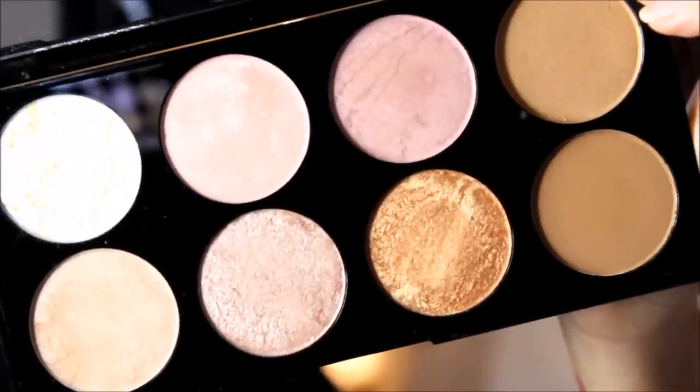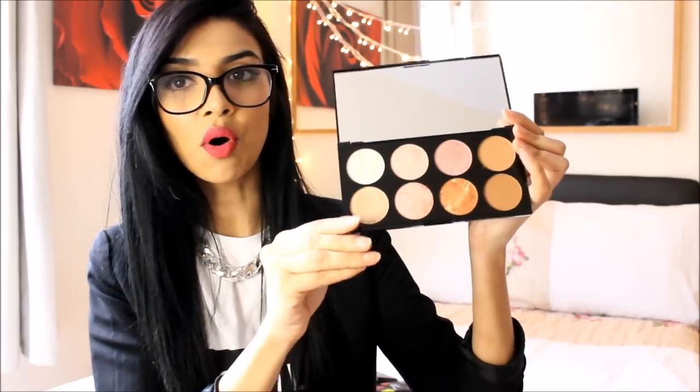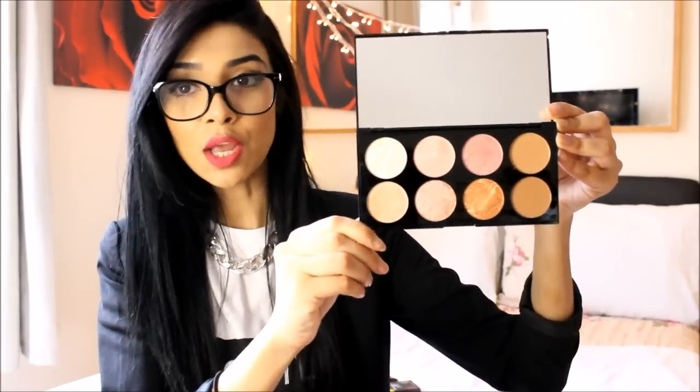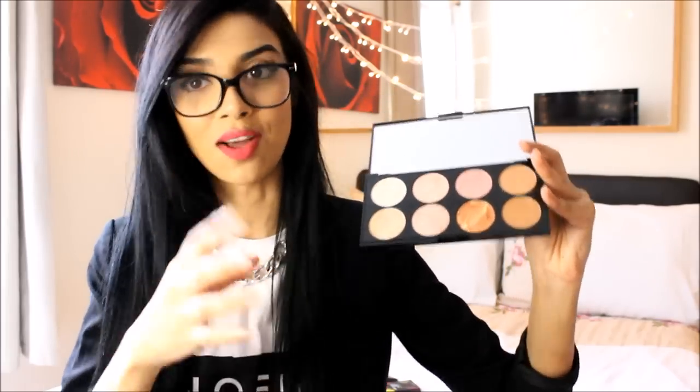The next thing I bought was the Revolution Ultra Blush palette. It has eight shades of blushes and I love the packaging - it looks really nice and classy. I swatched these and they were ridiculously pigmented, so so good! My favorite shade is this pinkish rose gold color - it's so beautiful. You can also use some of these as a highlighter, which I absolutely love. I always struggle to find blushers and highlighters.